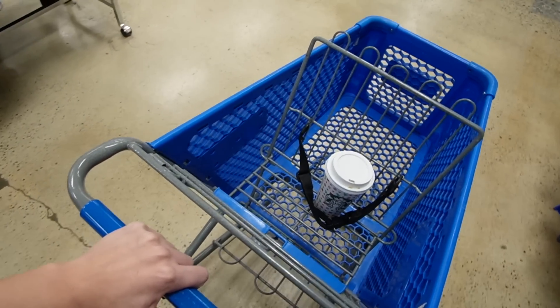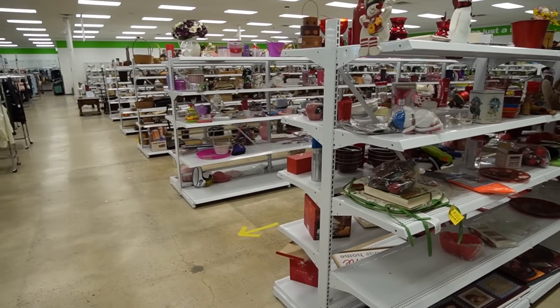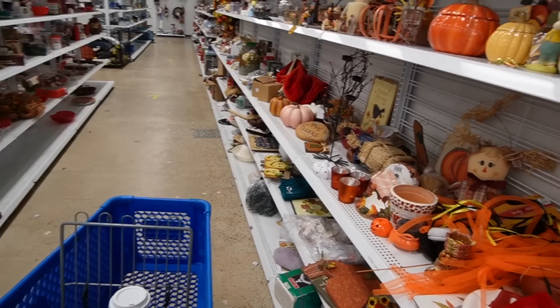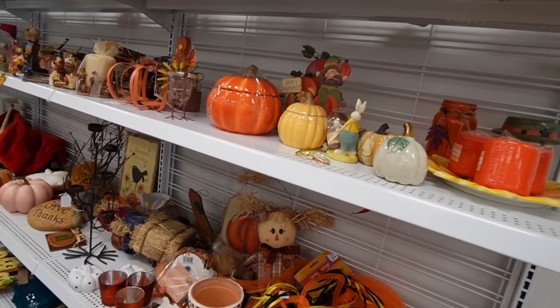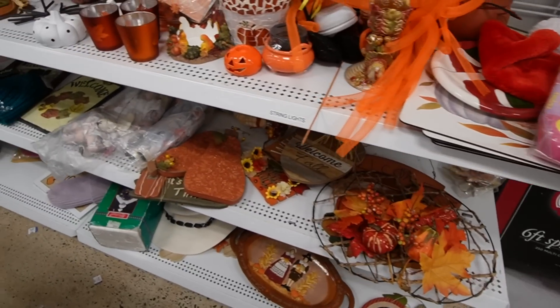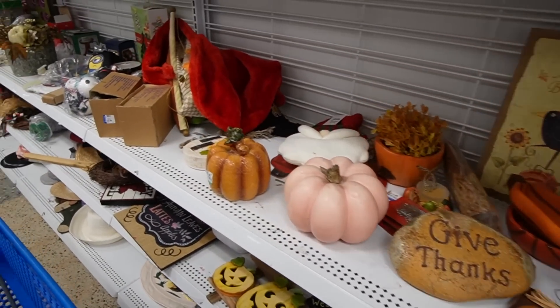I've got my coffee all strapped in — hopefully it's safe. It looks like we've pretty much got the place to ourselves, which is really nice. It's earlier than I usually get here, which I kind of like. They've got lots of Halloween out. You guys know I'm a sucker for Halloween, but I don't know if I really need any Halloween now — it's almost Christmas.